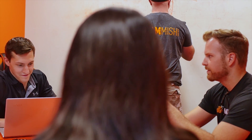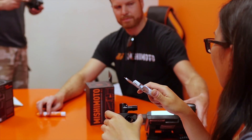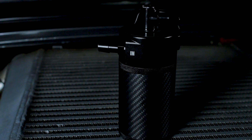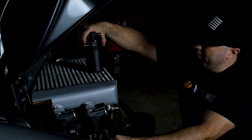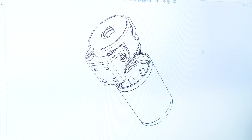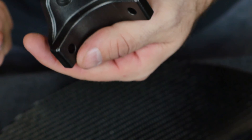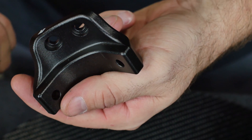At this point we were confident in our design and wanted to get this piece of automotive jewelry to market. But knowing this universal can needed to fit just about everything and anything with a combustion engine, we spent a good deal of time on the design of the mounting bracket. We wanted to give customers and fabricators many options to fit this can on their rides with ease. The outcome is this slick CNC billet bracket.